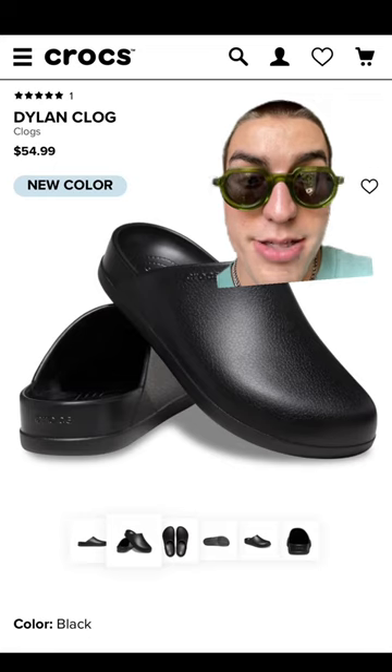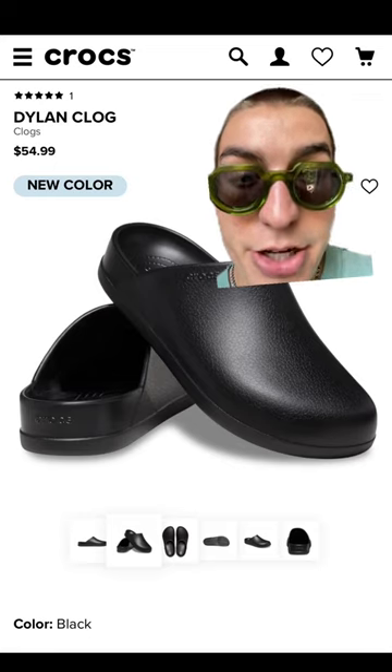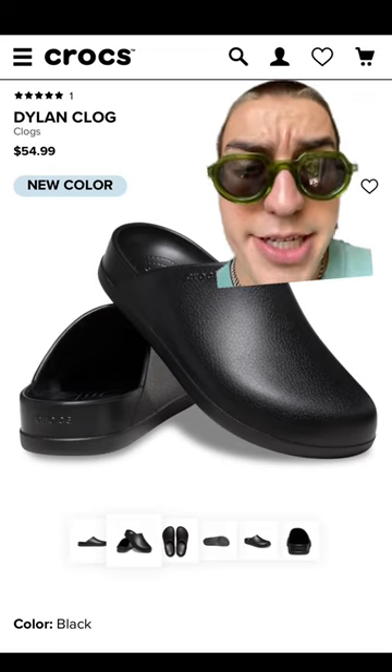First up, we have the Dillon clog from Crocs. Made to look like leather, these come in at under $60. Very cozy, and yes, you can wear them poolside.